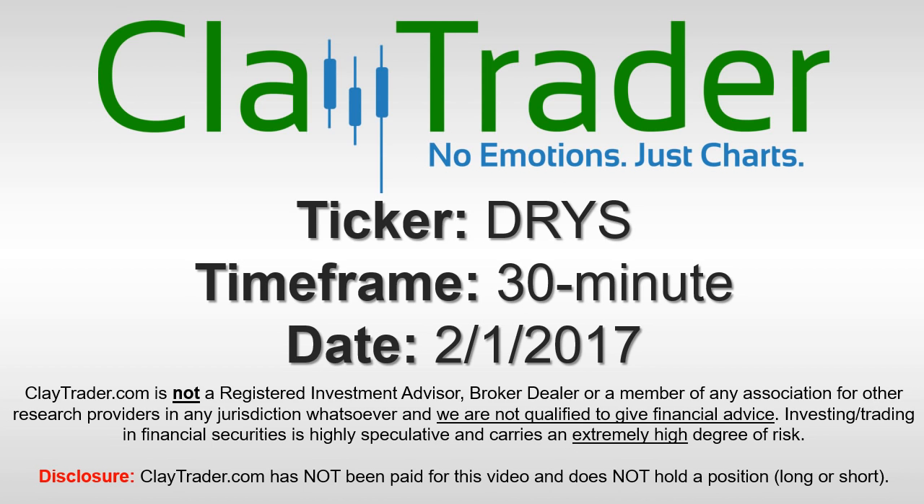It's Clyde Trader, and this will be a video chart on ticker symbol DRYS. We will take a look at the 30-minute time frame.